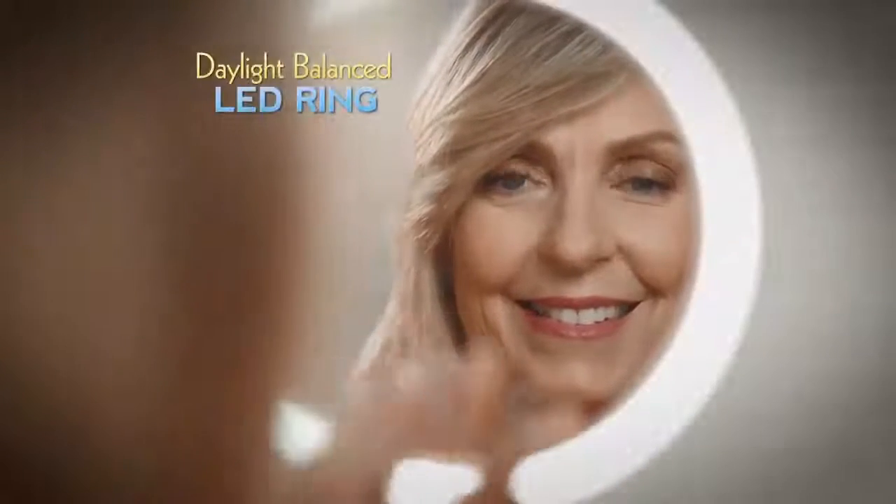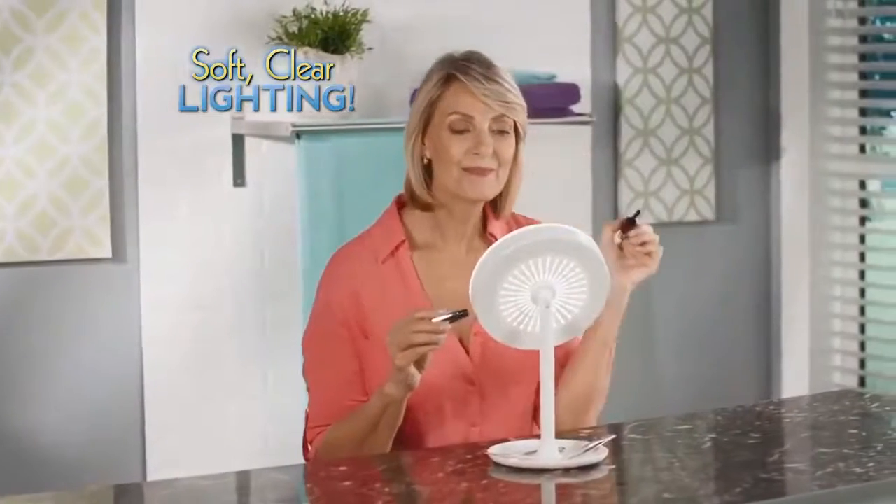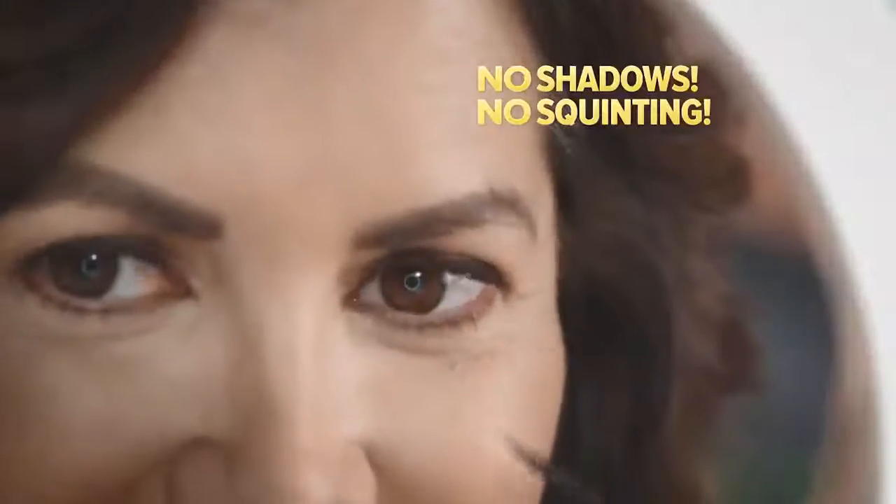Plus, the daylight balanced LED ring offers soft clear lighting so you get all the brightness you need without harsh shadows or squinting.